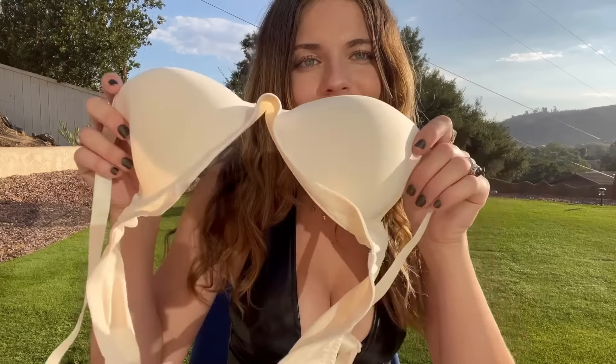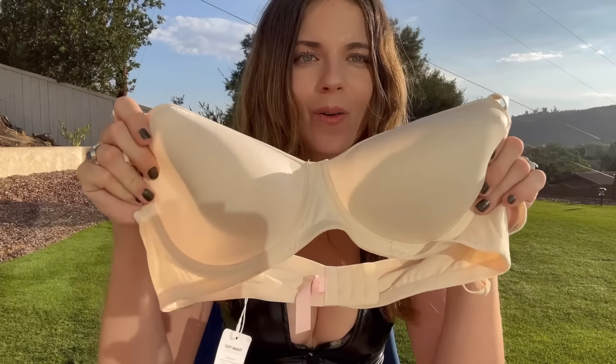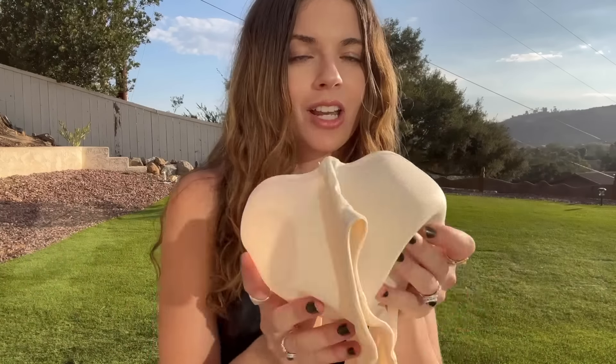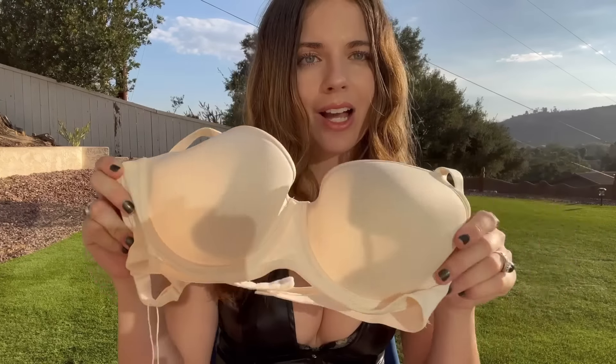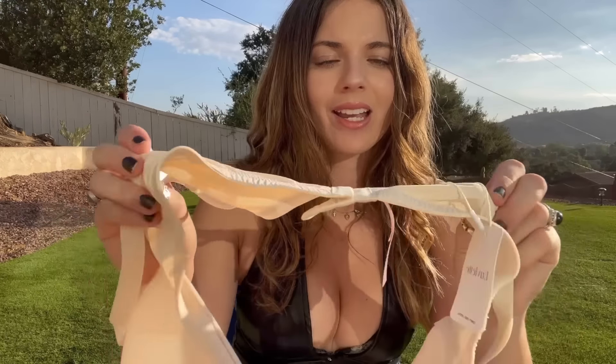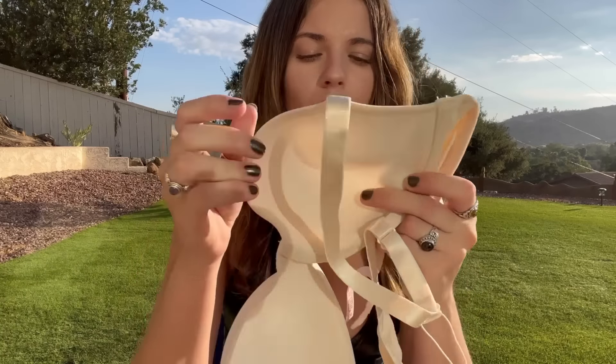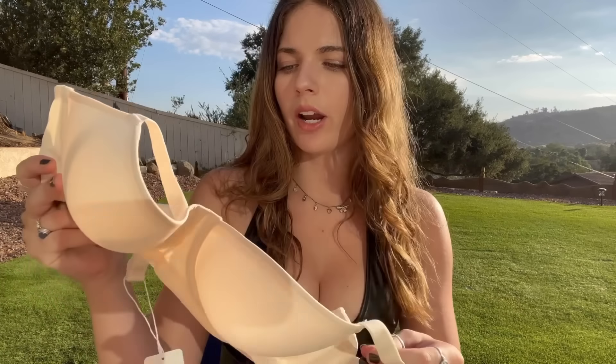The next look is this full-coverage bra and I absolutely love this cream white color. The fabric is stretchy — usually bras are not stretchy, and I really love stretchy fabric as you guys know from all my hauls. The straps are also stretchy and adjustable, and the back closure is adjustable too. The back fabric is really stunning and soft. This bra has no padding on the inside, it's pretty flexible, and I think it's a really comfortable everyday bra.